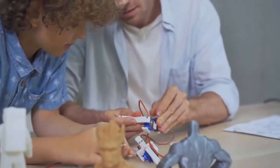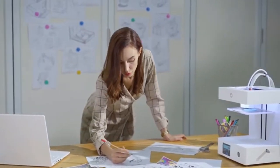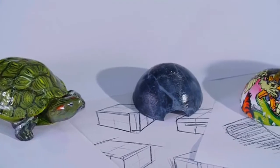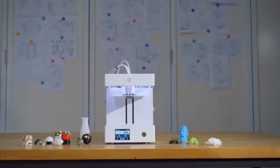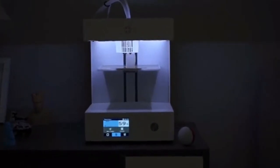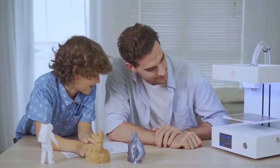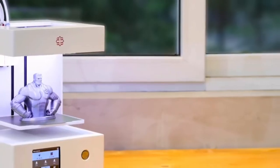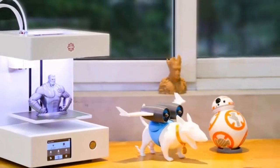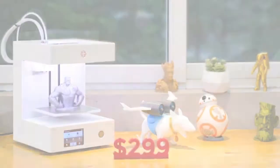With Rose Go, you can print unique decorations and make special gifts for family or friends on important occasions. Unleash your creativity — dream up whatever you can imagine and leave the rest of the work to Rose Go. It combines both aesthetic design and engineering performance: it looks great, works great, and delivers affordable performance for everyone. Available now on Kickstarter for only $299. Please support us and start your journey of creativity now.